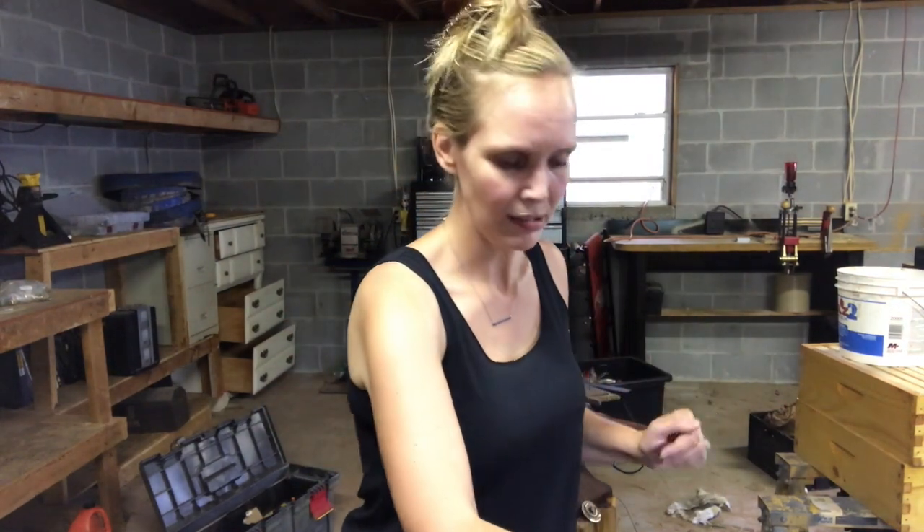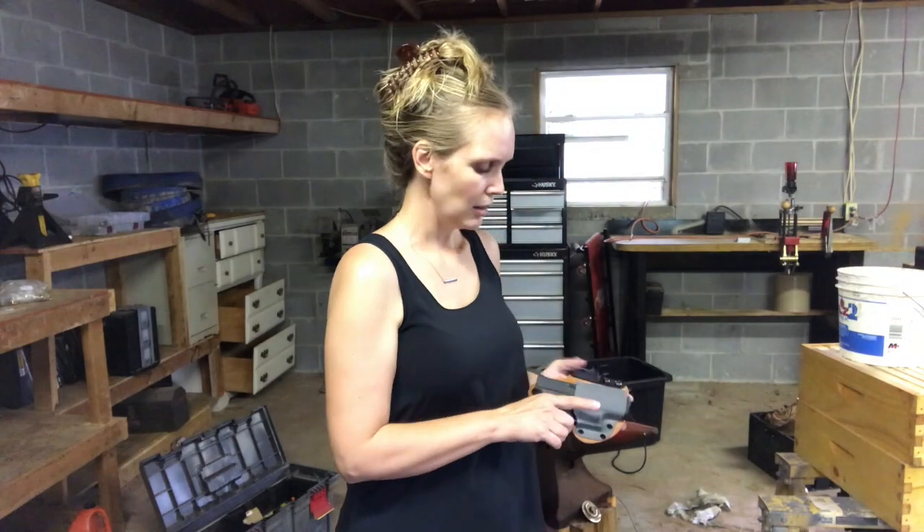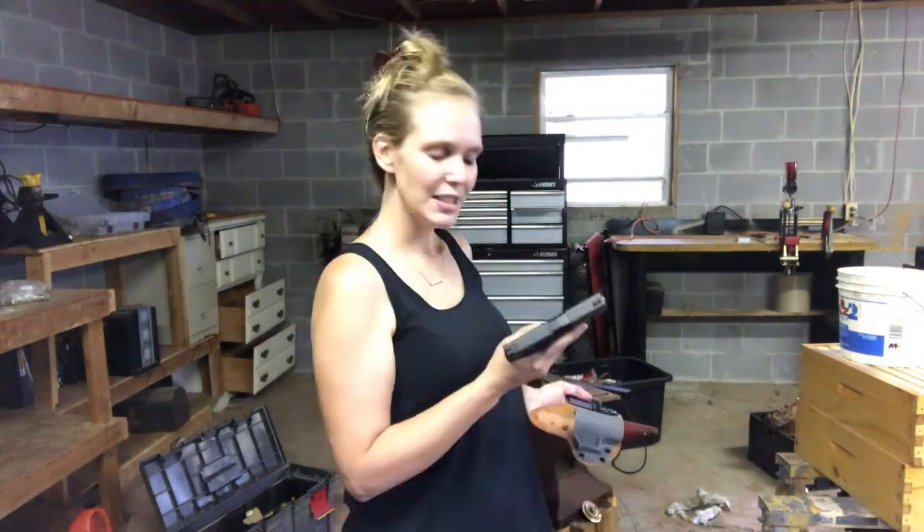This video is not to talk about babies but to talk about how to conceal and carry while pregnant. Ladies and gentlemen, I need some help — I need some suggestions. Let me tell you what I like to carry: this is my preference, I love my Glock 43. This is what I practice, this is what I'm comfortable with.